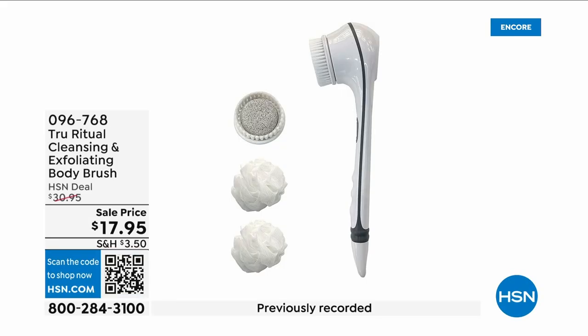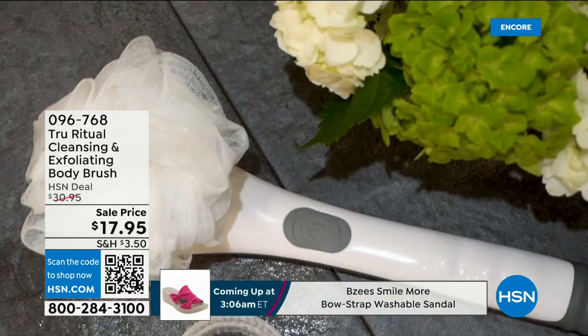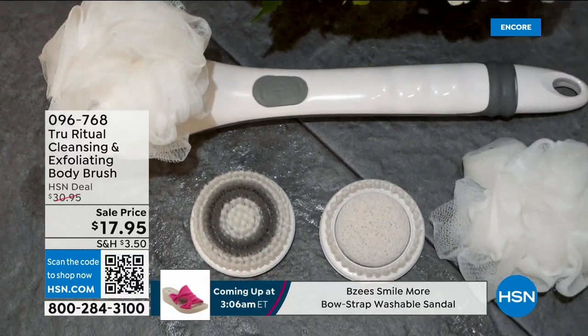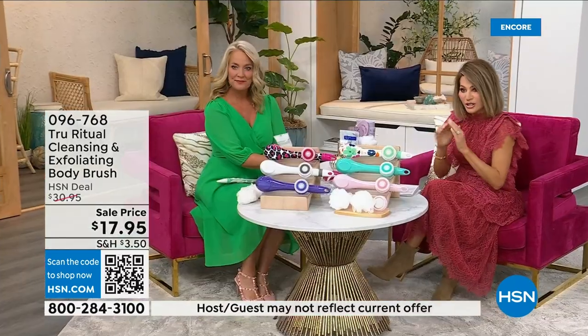They're the number one shower cleansing systems — this is a cleanser and exfoliator and the body brush. You get it all; you're not choosing, you just have to choose your color. Everything tonight is on five interest-free credit card payments, so you get this today for three dollars and 59 cents. It's not only the cleansing unit — you get all the brush head attachments with it. It's battery operated, it's simple, it's easy, and it's under five dollars to get.